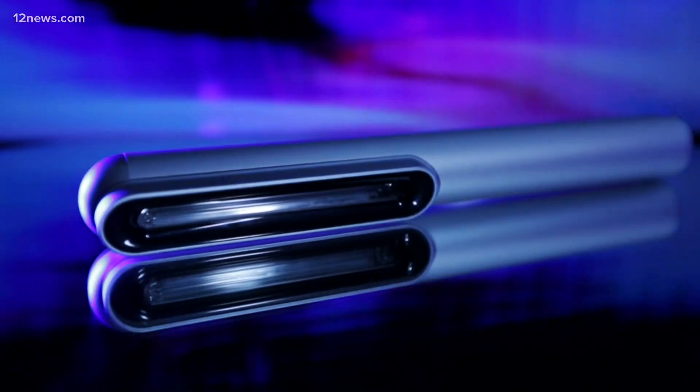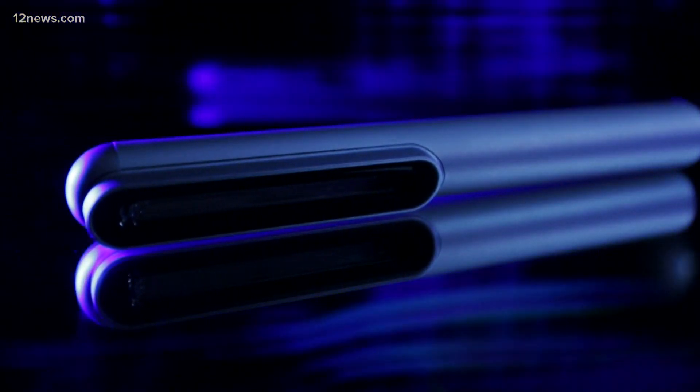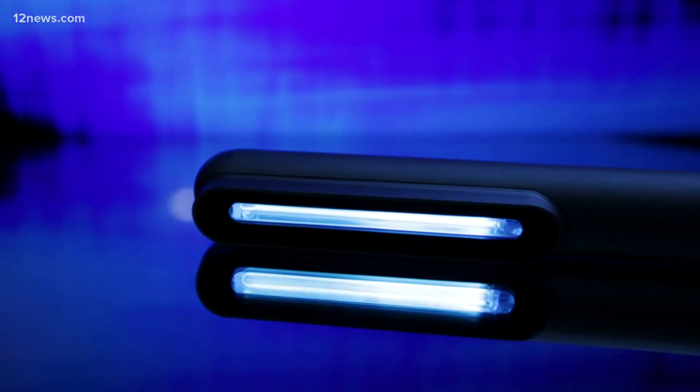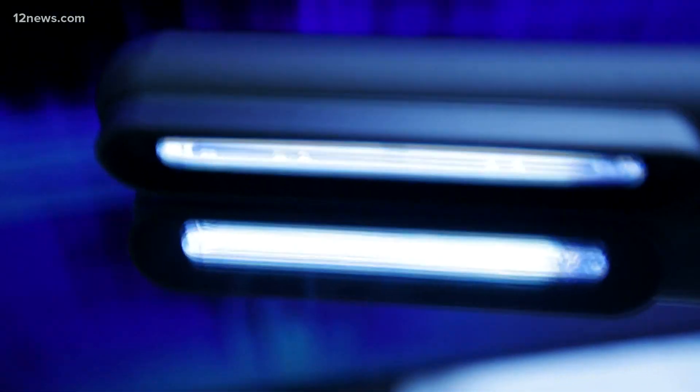Certainly UV light can have a germicidal effect. Generally, my take is these types of devices can be helpful, but it's not necessarily an end-all be-all. There are a lot of catches. For starters, this stuff causes sunburns and skin cancer. It can also mess up your eyes and make you go blind. Plus, it takes a while to work — maybe up to 15 minutes according to some studies.